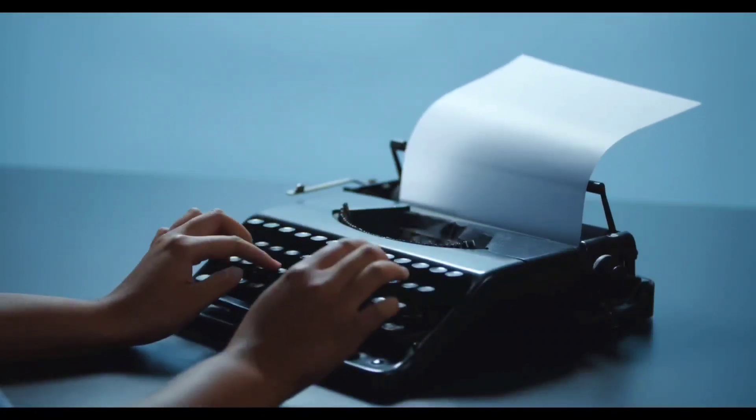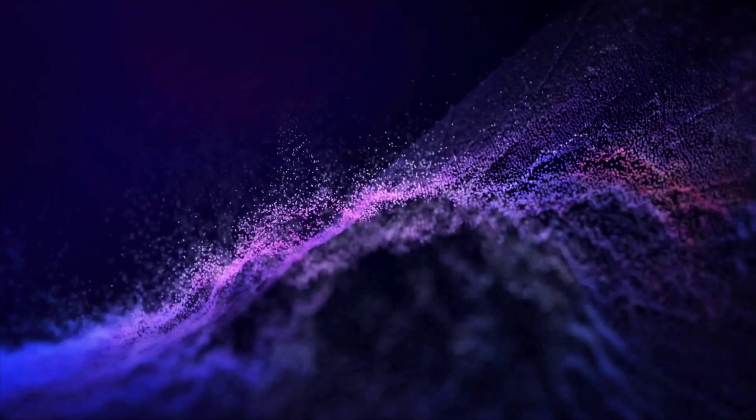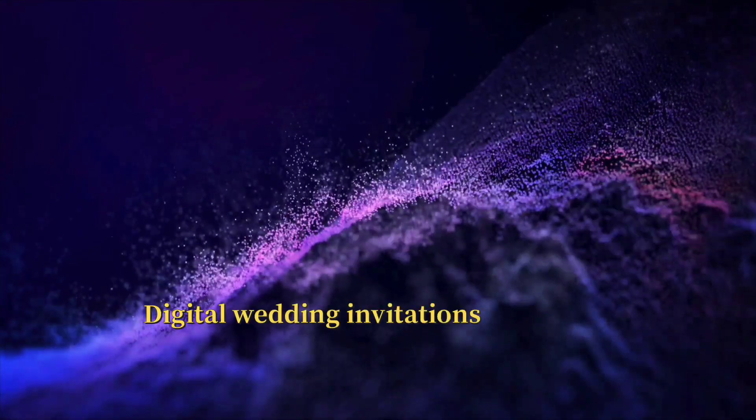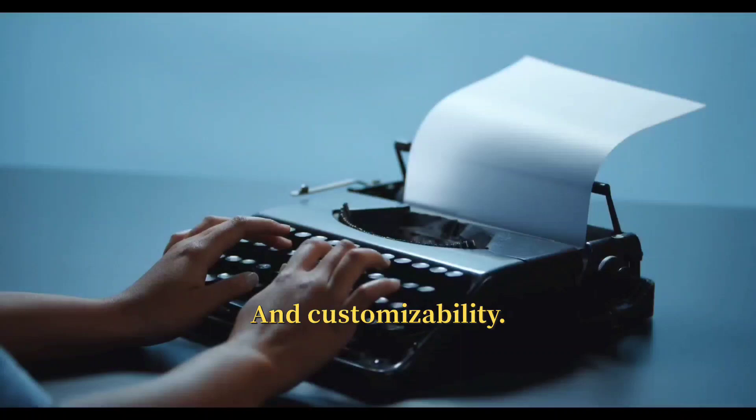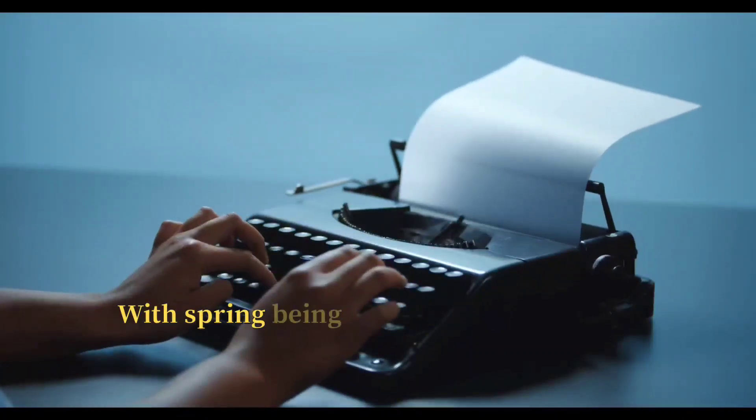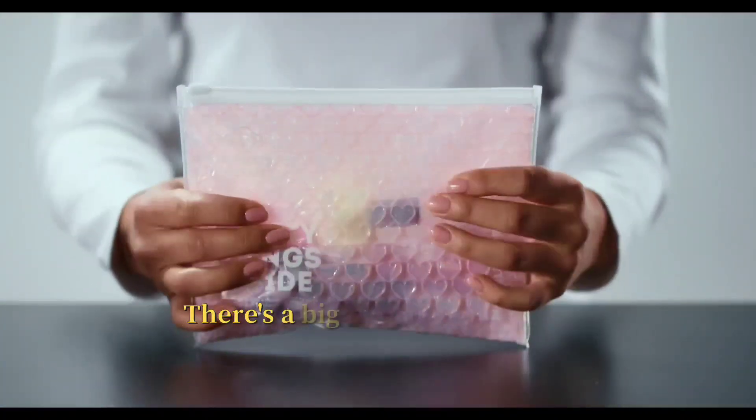1. Wedding Invitations. Digital wedding invitations are highly sought after due to their affordability and customizability. With spring being prime wedding season, there's a big demand for these.